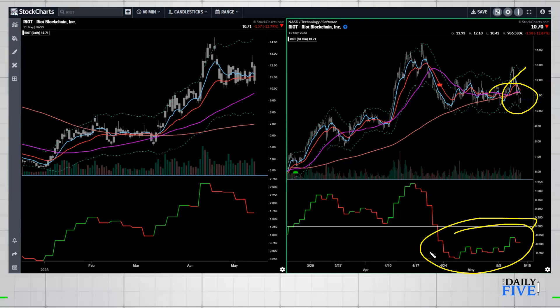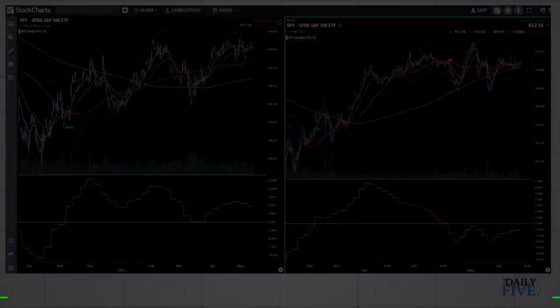Be careful about any long setups — Mara was basically the same thing. Bitcoin itself was rolling over and actually leading the whole sector to the downside. If you were watching the whole sector, you'd notice: why are Riot and Mara trying to move up while Bitcoin is moving down? It's probably not going to work — why would Bitcoin go down but the miners go up? That's not how it works.